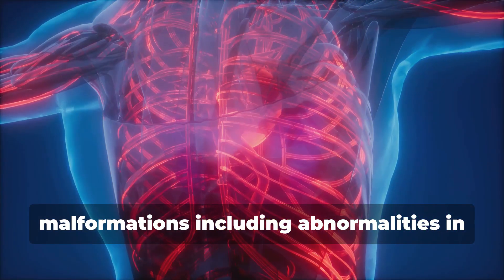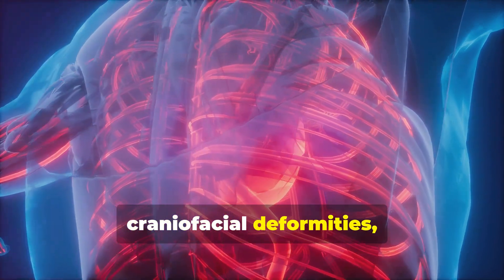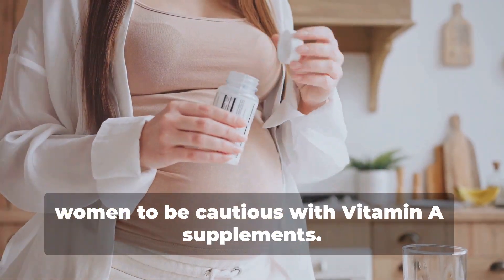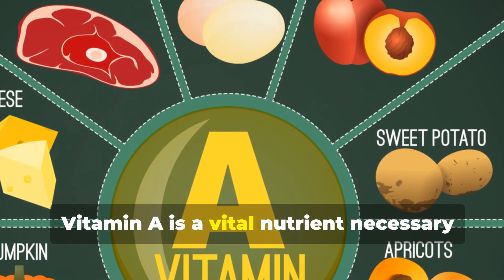Excessive vitamin A consumption during pregnancy has been linked to congenital malformations, including abnormalities in the central nervous system, cardiac issues, craniofacial deformities, limb abnormalities, and urinary tract disorders. This makes it essential for pregnant women to be cautious with vitamin A supplements.